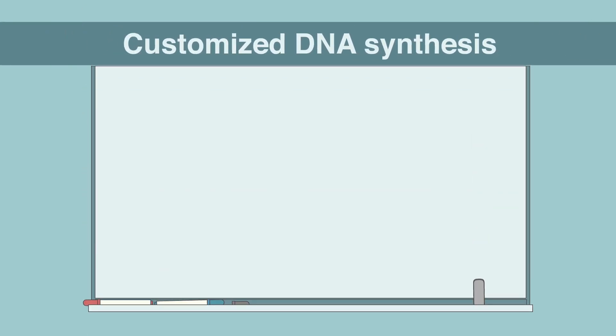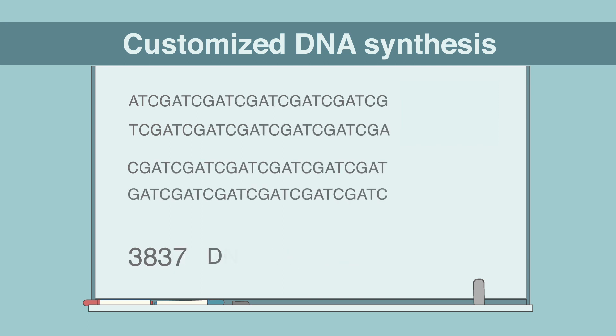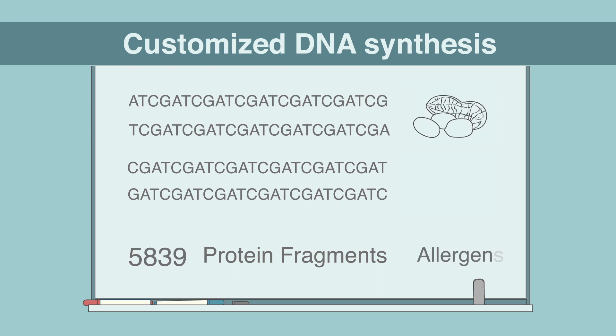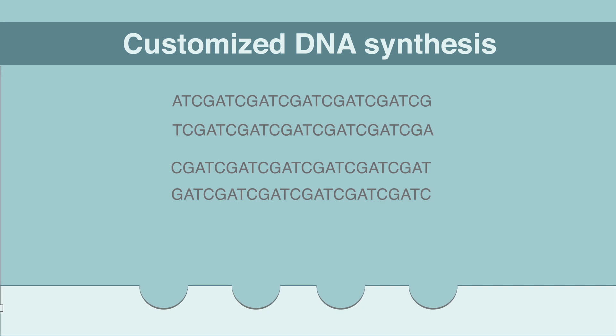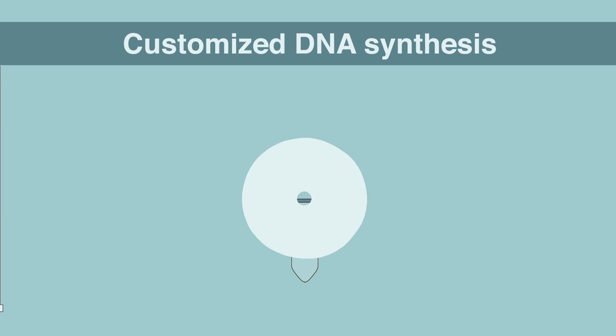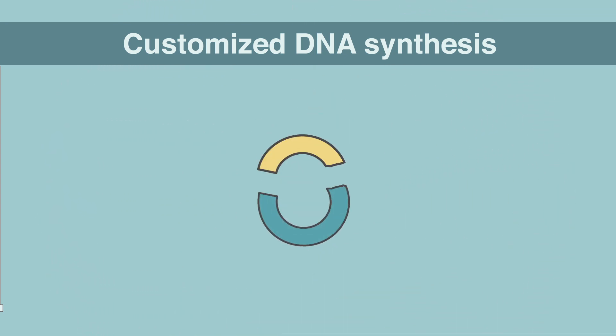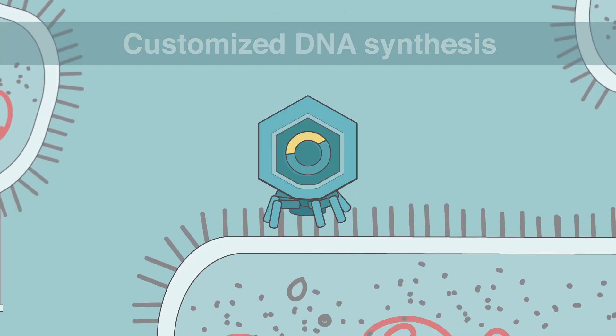Customized DNA synthesis: The process begins by designing hundreds of thousands of DNA sequences to encode collections of desired protein fragments — for example, all-known allergens or all-known viruses. The DNA sequences are then chemically synthesized as an array on a solid surface and altogether released into solution in a single tube for subsequent cloning into the genome of a bacteriophage, a virus that infects bacteria.